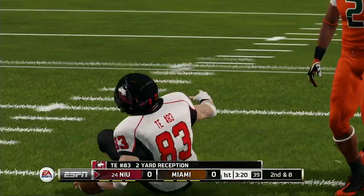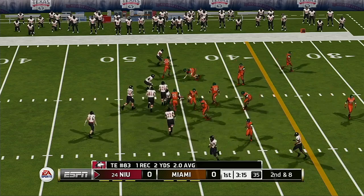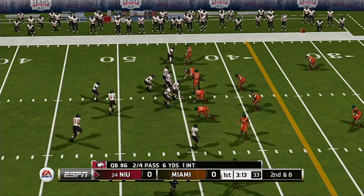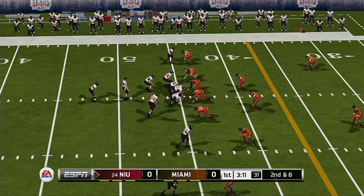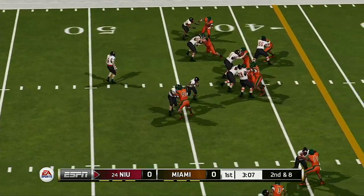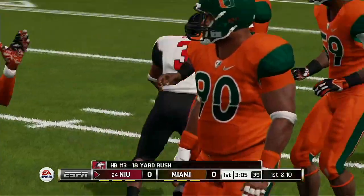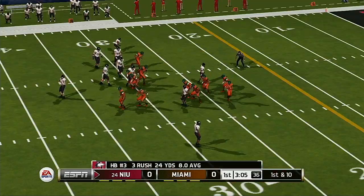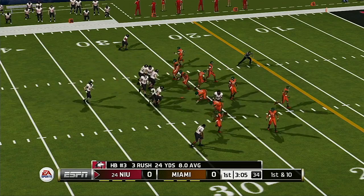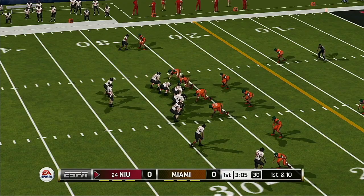He dumps it complete to the tight end over the middle, tackled at about the 45. He gets to about the 27-yard line, going on the ground and picking up another first down. They are stringing together a nice little drive here — if they keep this up, it'll be hard to keep them out of the end zone.